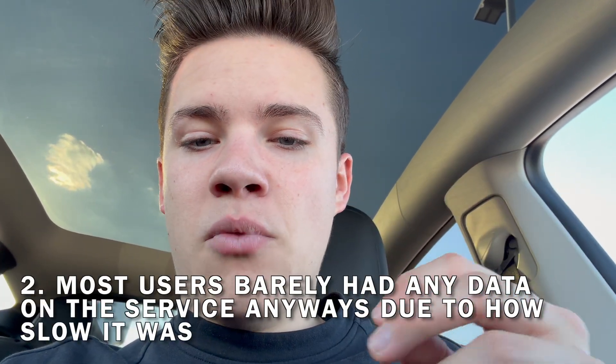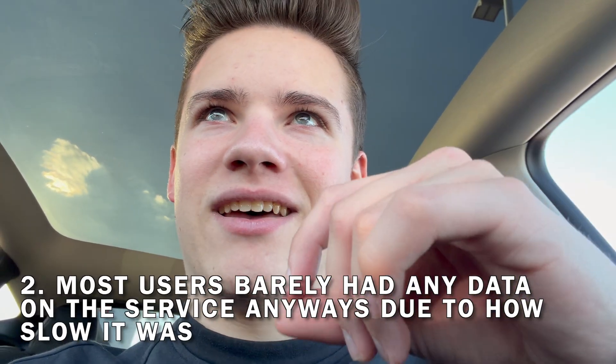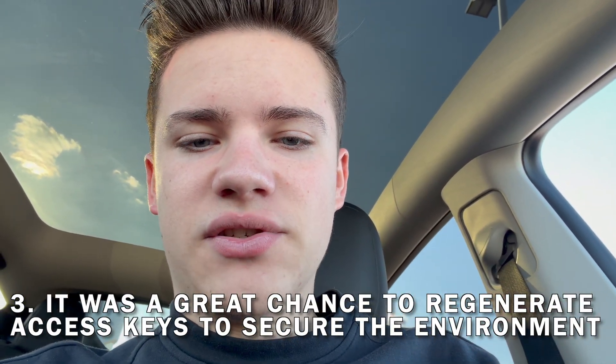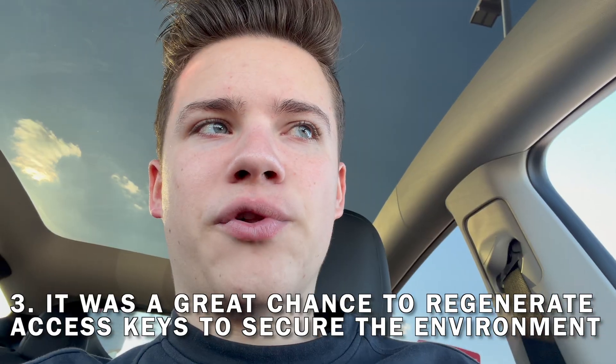Second, most users barely had any data on the service because of how slow it was. The total combined data across all customers — who had terabytes allocated — was only about 60 gigabytes, so it's essentially nothing. Third, it was a great opportunity to regenerate everyone's access keys and re-secure the environment. Since deploying the original server, I've implemented encryption on the data key storage to the portal, so the keys are encrypted when uploaded to the Beam Networks cloud portal.